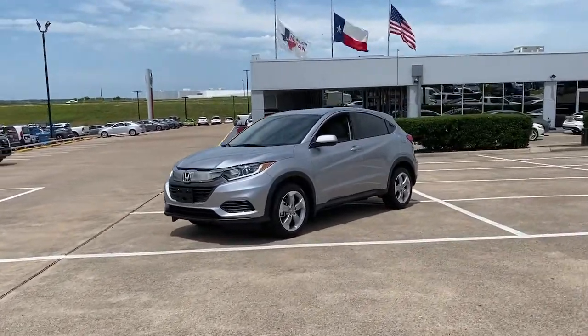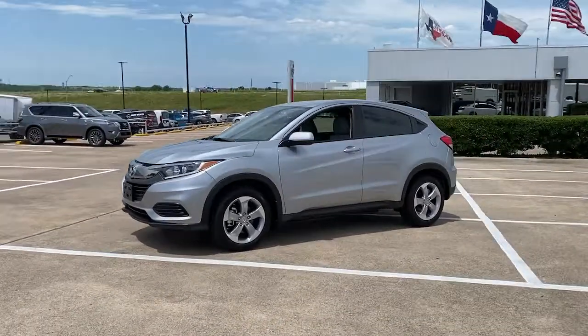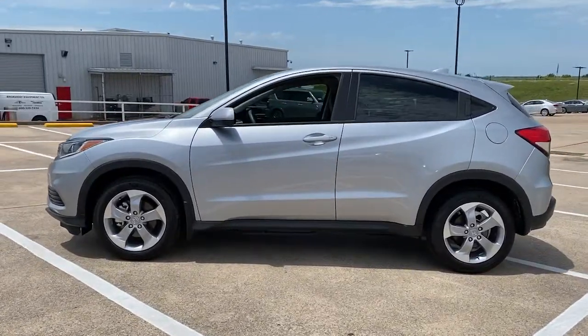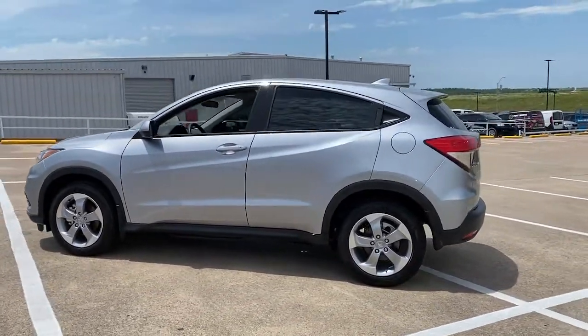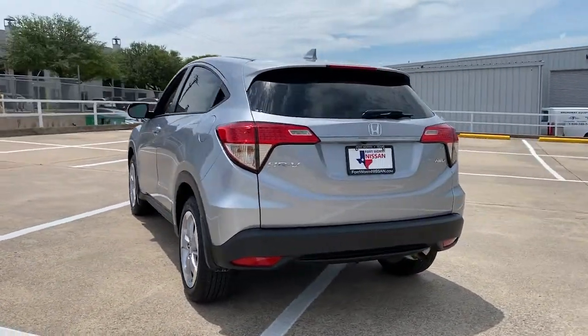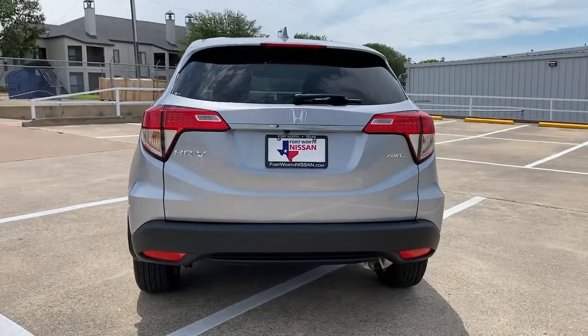You will love the features of this 2020 Honda HR-V. With less than 5,000 miles on the odometer, this vehicle provides excellent value. Prepare to be amazed at the clever cargo solutions, agile handling, safety technology, and bold style of this HR-V.